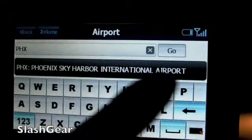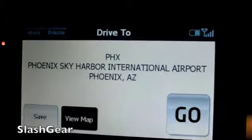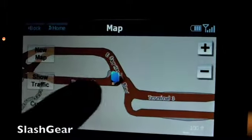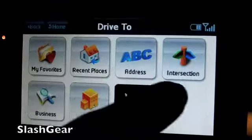And it will say Phoenix Sky Harbor. If I want to do that, I can just hit Go or View Map. Or if I wanted to, I can save that location. So let's go back a few steps here.